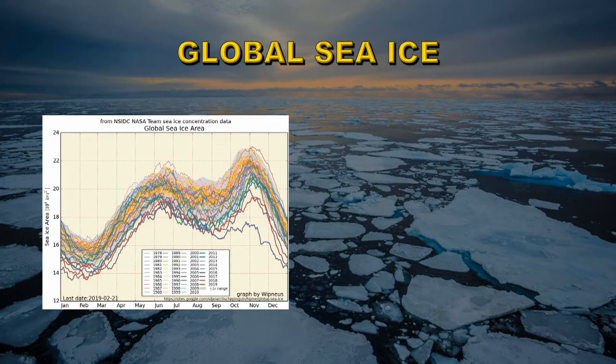Let's take a look at sea ice from a global point of view rather than the two individual hemispheres. This plot here shows the month-by-month sea ice extent in the two hemispheres combined, with each year colour-coded according to the key in the middle of the plot.